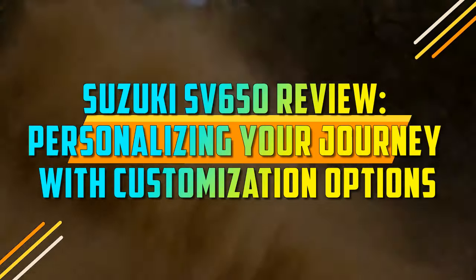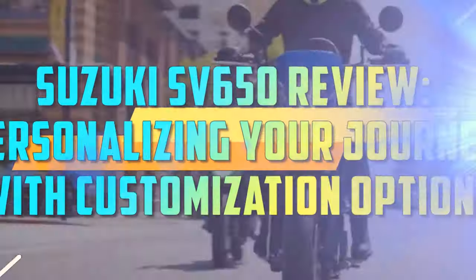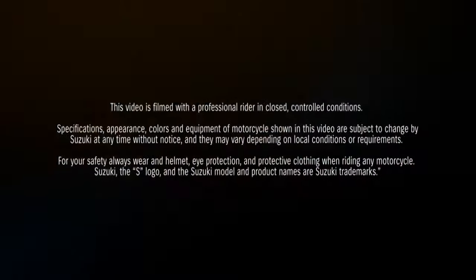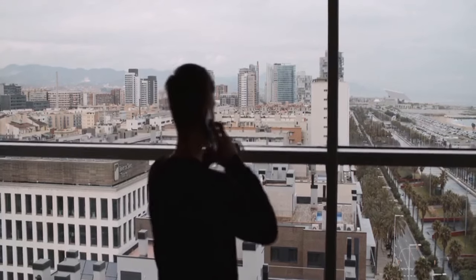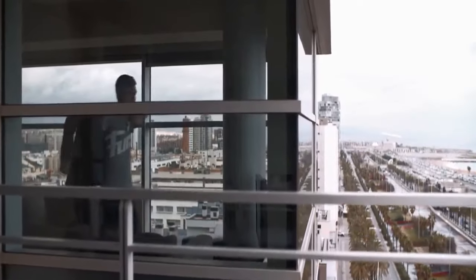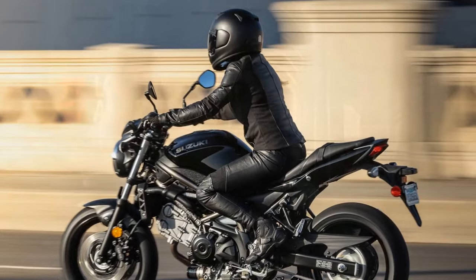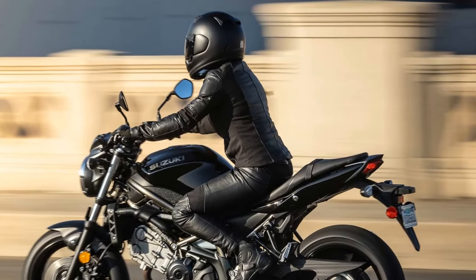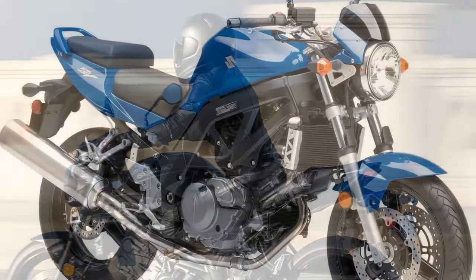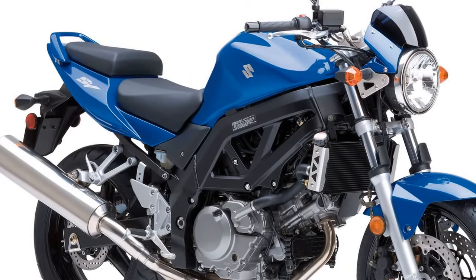Suzuki SV650 Review. The Suzuki SV650 has long been a favorite among motorcycle enthusiasts, praised for its versatility and thrilling performance. Since its debut in the late 1990s, this iconic middleweight twin has captured the hearts of riders worldwide. In this review, we'll delve into the key features and aspects that make the Suzuki SV650 a standout choice in the world of motorcycles.